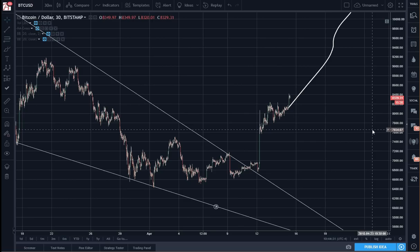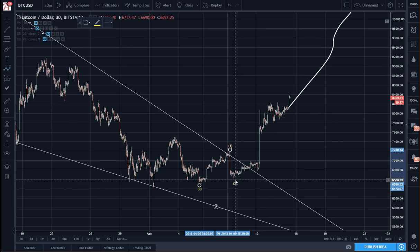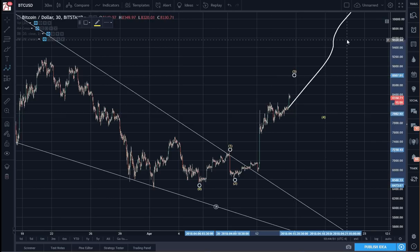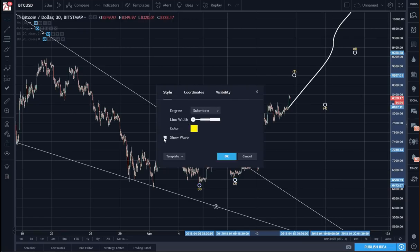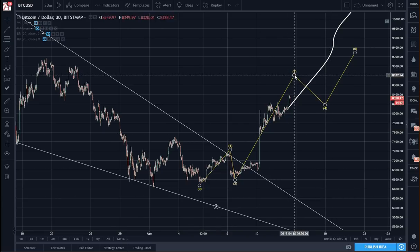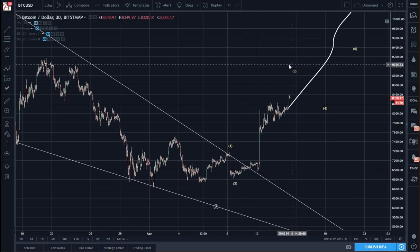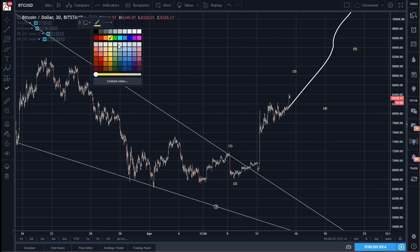From a micro count on a wave perspective, I think this can be labeled as 1, 2 — we may go to 8800 — 3, 4, 5. That is the label I would give currently. And if you look at the sub-waves of this wave 3, you can see 5 waves being put in there as well.